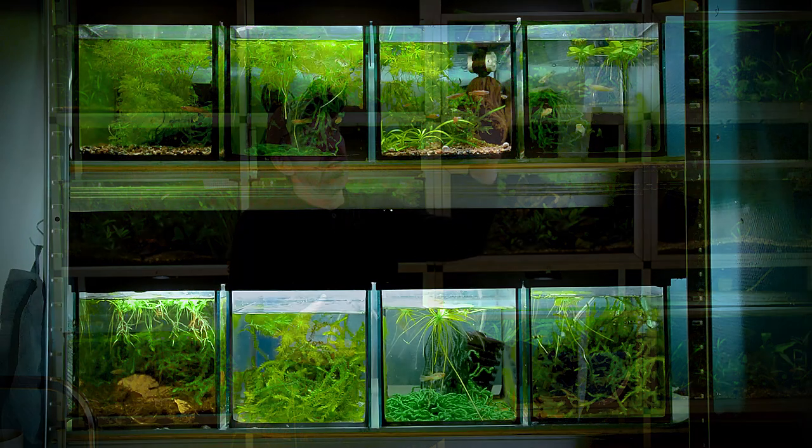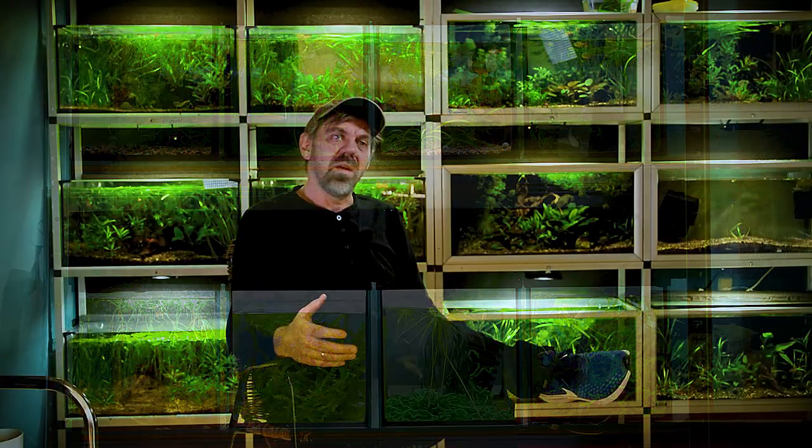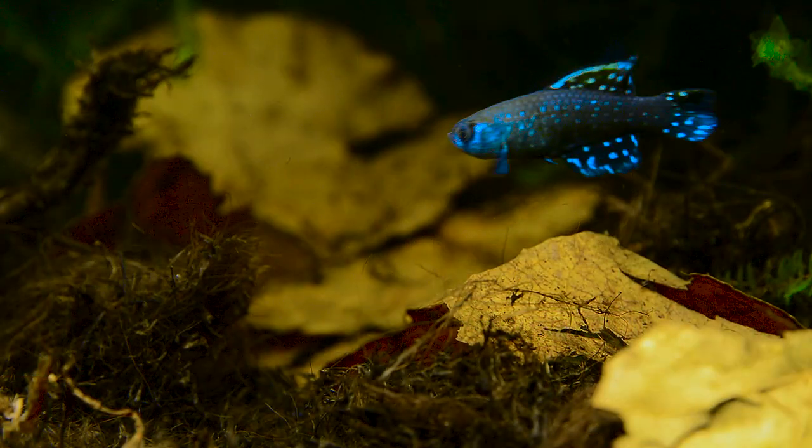Hi guys, Michael Jensen here. Welcome to my aquarium room. If you've been on this channel before, you've probably seen the rack behind me, the green wall. We've got other racks as well — a rack over there which is mostly for Achilles and other small fish, primarily for breeding. Today we're going to take a look at one of these tanks, the bottom left corner, where we've got a new fish.